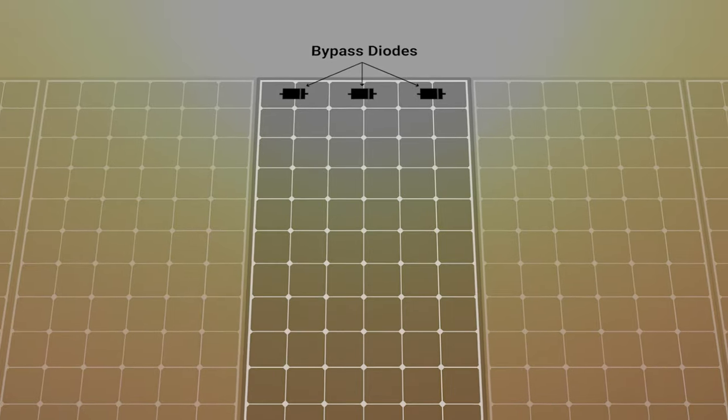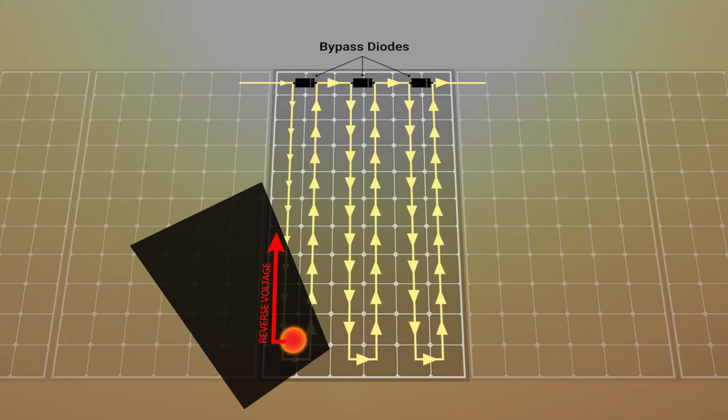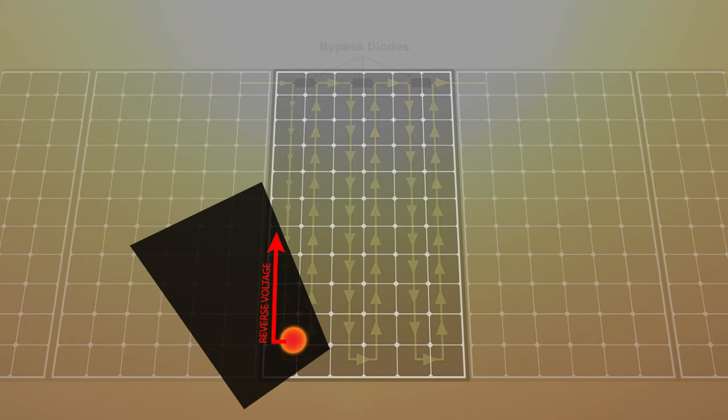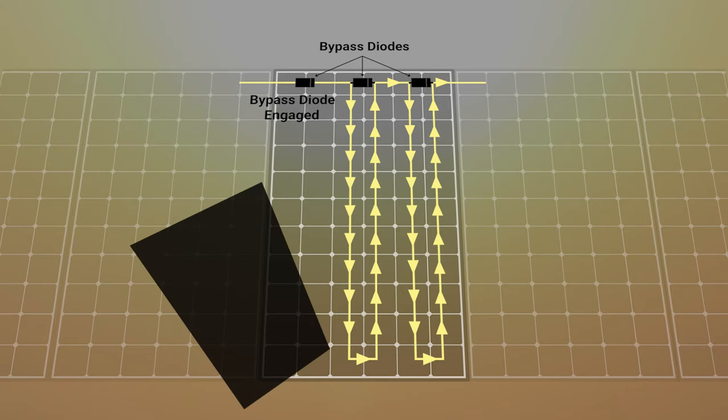Here's basically how they work. When a solar cell is shaded, it creates a reverse voltage. When that voltage reaches a critical point, the bypass diode will engage or close. The energy from the other panels will then bypass the shaded cells before those cells are damaged.